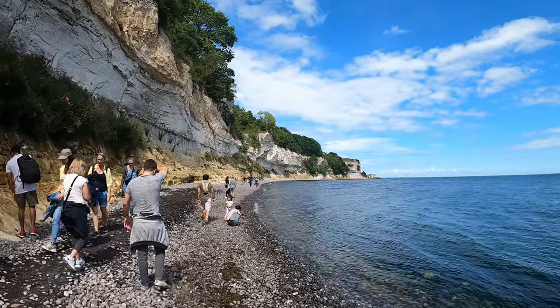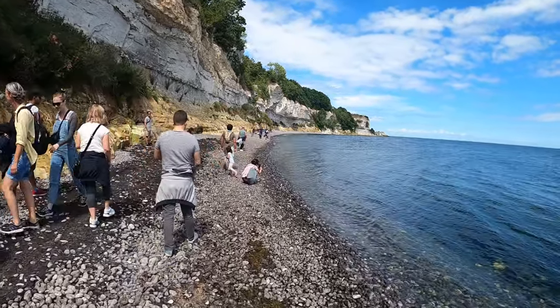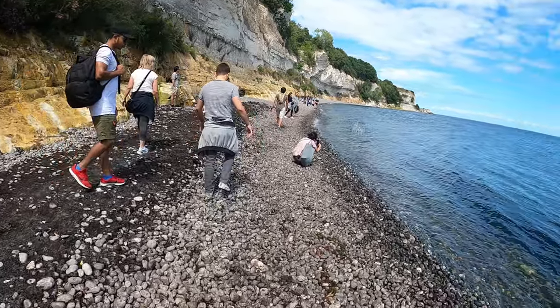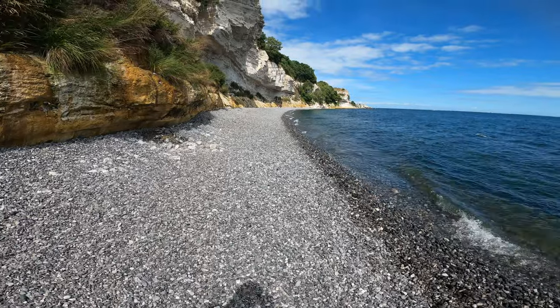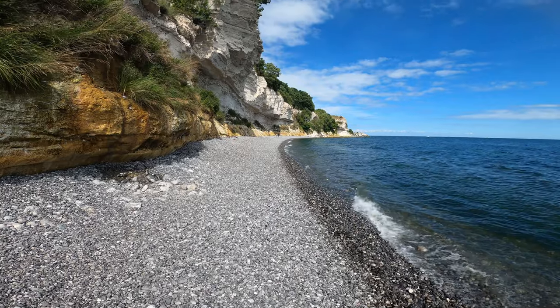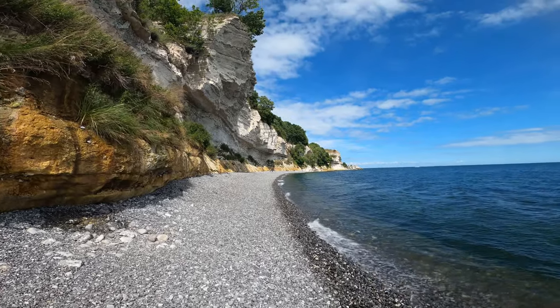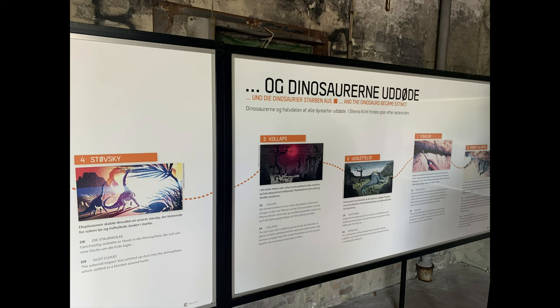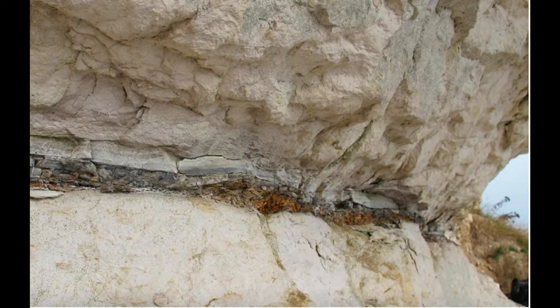In 2014, Steuens Klint was added to the UNESCO list of World Heritage Sites because it is the best place in the world to witness traces of the asteroid that wiped out the dinosaurs and more than half of the Earth's flora and fauna 66 million years ago. Between the cliff's thick layer of chalk and limestone, there is a thin layer of fish clay — a greyish-brown layer of clay of just 5 to 10 cm.